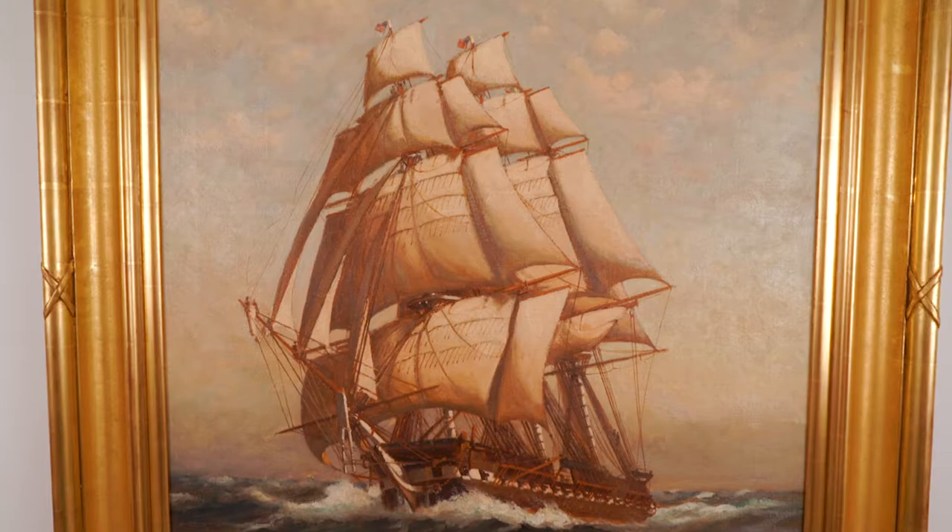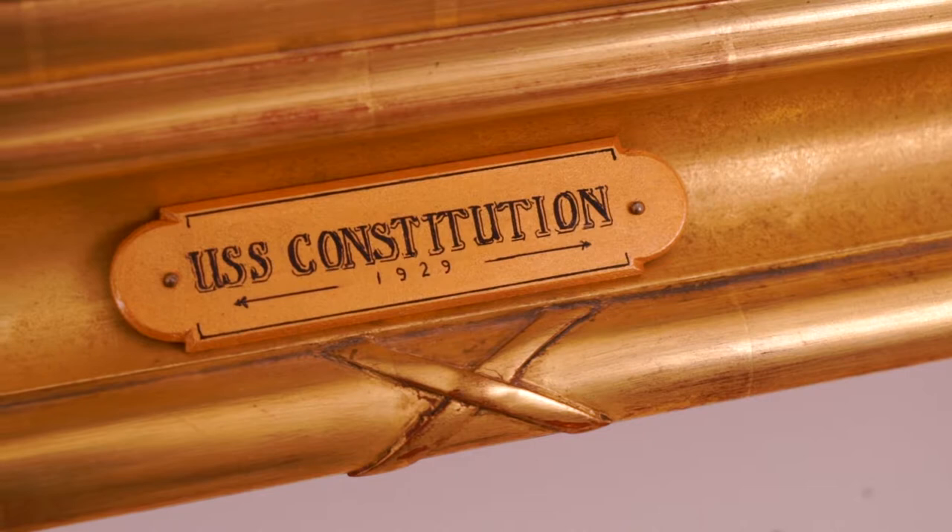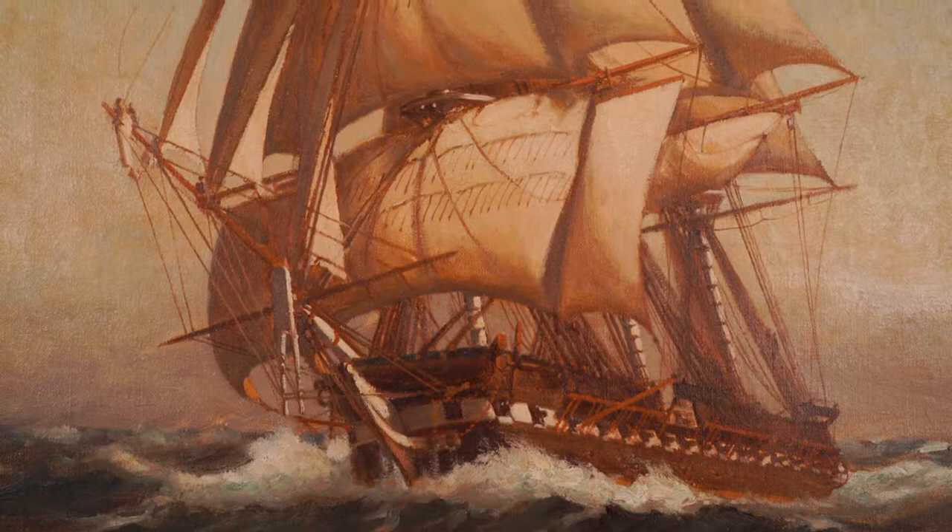This painting of the USS Constitution, exquisitely rendered by Clark, captures the beauty and grace of the ship that belies the name Old Ironsides.